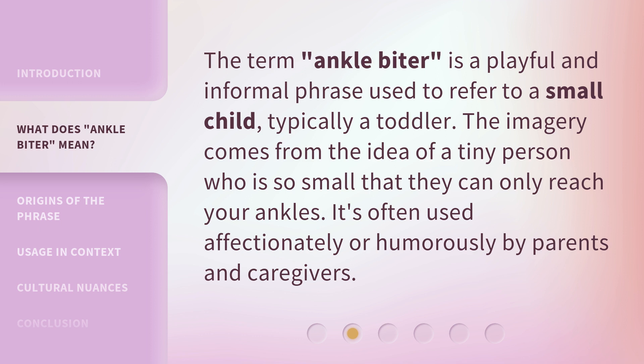The term 'ankle biter' is a playful and informal phrase used to refer to a small child, typically a toddler. The imagery comes from the idea of a tiny person who is so small that they can only reach your ankles. It's often used affectionately or humorously by parents and caregivers.